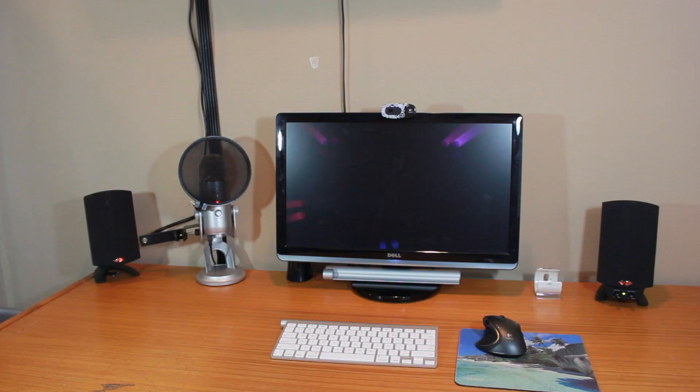This is a 2.1 speaker system, which basically means there are two satellite speakers and one subwoofer. These will retail for around $150 and up. You can find them on Amazon for about $150, and Best Buy sells them for a little over $150, so you can go in-store to test them out if you want.